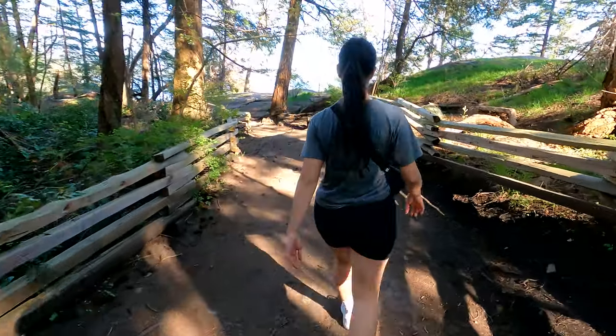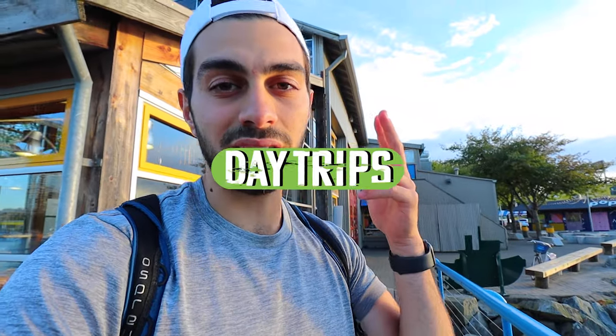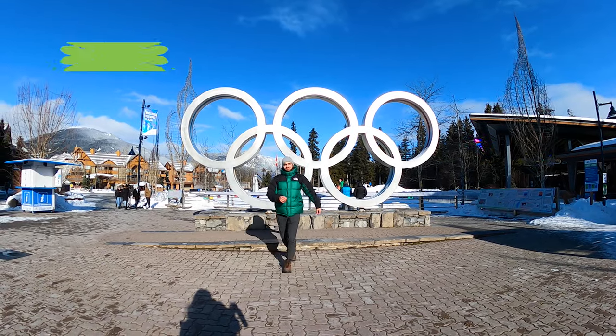You never really know who you're dating until you've met both their friends and their family — and the exact same principle applies to any city you travel to. So we've seen Richmond, we've seen North and West Van. Now we need to see some day trips from Vancouver. Perhaps the most obvious one of them all: Whistler.